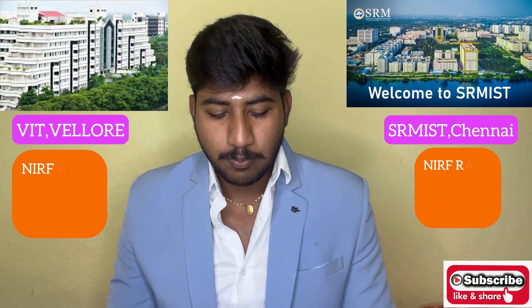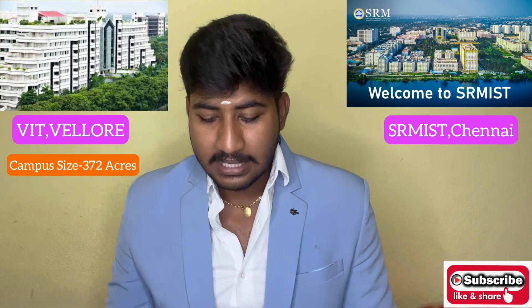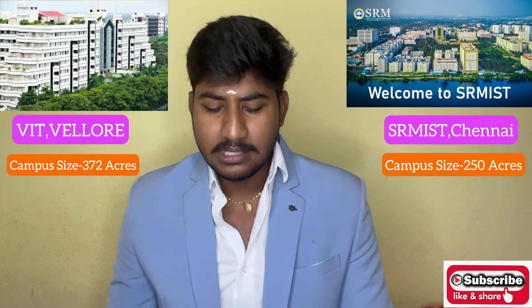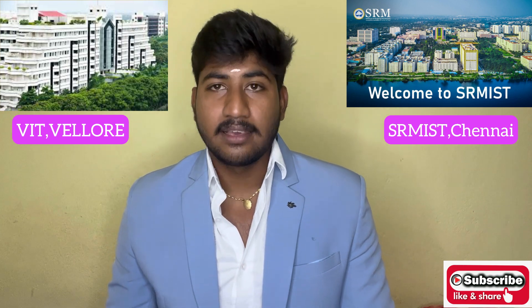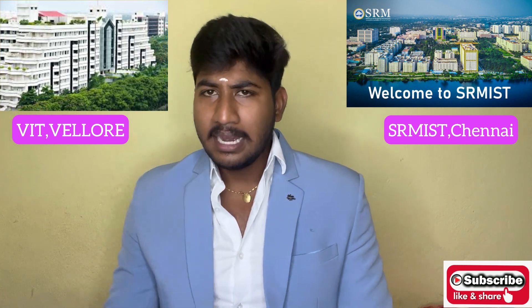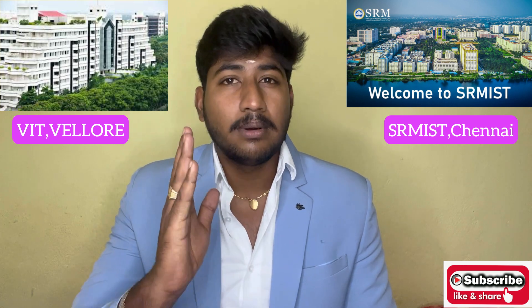In terms of campus size, VIT has a 72-acre campus while SRM Institute of Science and Technology has a 250-acre campus. In this regard, SRM is better than VIT with its larger campus size.